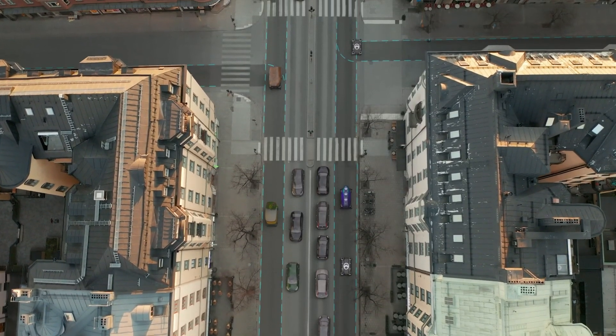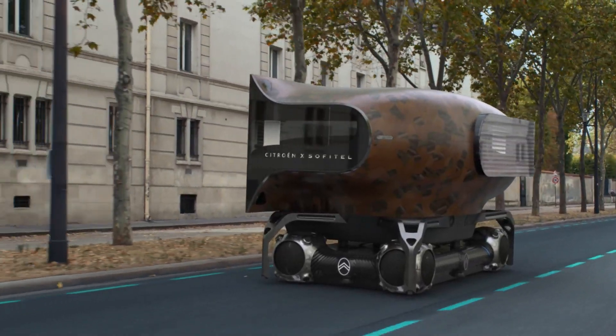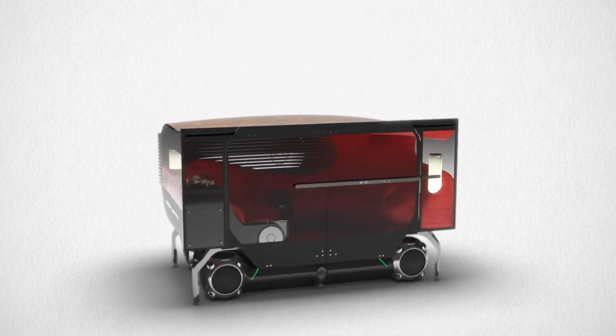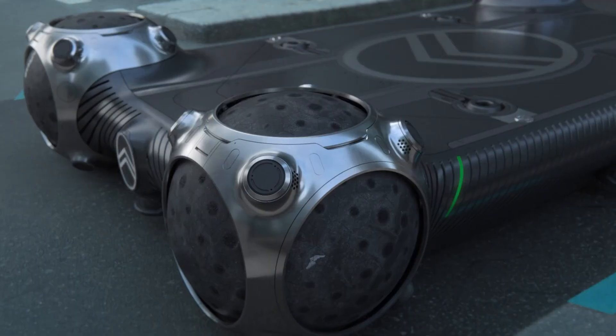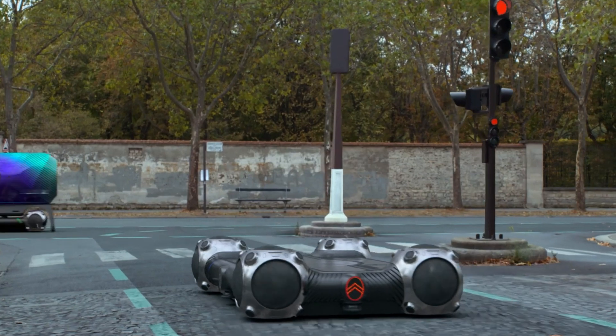The concept showcases sleek, futuristic design elements that reflect Citroën's commitment to cutting-edge automotive innovation. Overall, the Autonomous Mobility Vision represents Citroën's vision for the future of mobility, focusing on autonomy, sustainability, and enhancing urban living.